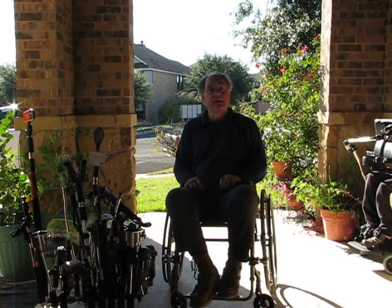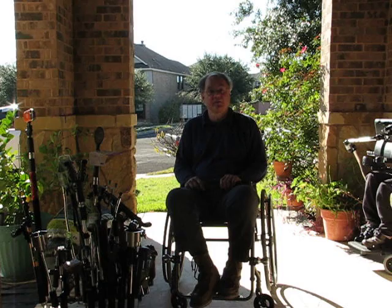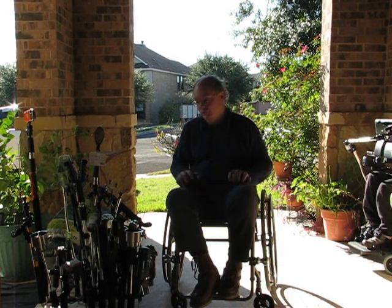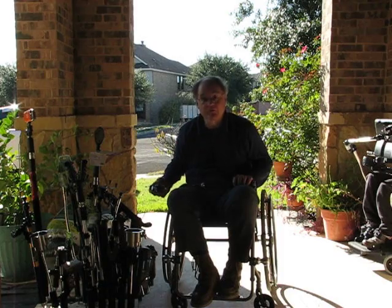Howdy, my name is Christopher Stanford. I'm the inventor of the Hitch and Roll family of products. These are mobile accessories and an exercise device that were designed specifically for wheelchairs. Today I will show you the mechanism that makes it all possible.